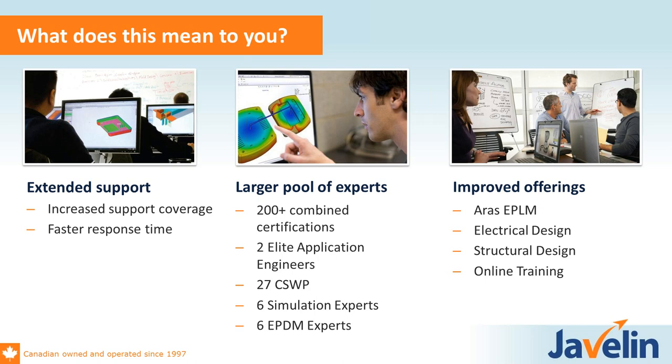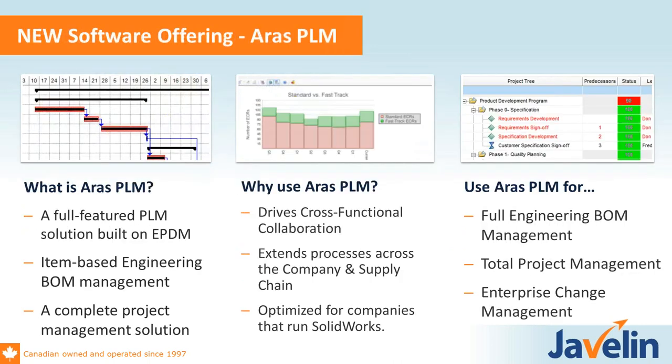We also have increased offerings. Because we cover such a large customer base, we're able to support product specialists in PLM. We've brought on ARIS PLM, electrical design, and we're expanding to the structural side as well. Online training is also an important part of the solution, helping us hit all time zones at once.